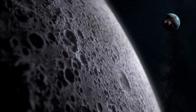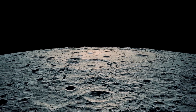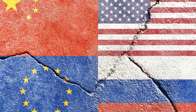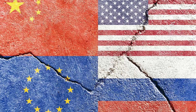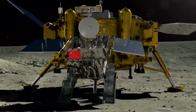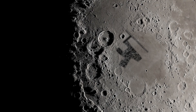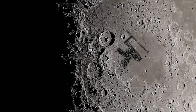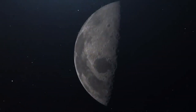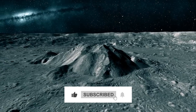Lunar exploration is no longer the domain of a single country. The renewed interest has seen an unprecedented level of international collaboration. China, Russia, the United States, and Europe are all playing a part in exploring and understanding the moon. These partnerships are crucial, as they allow the pooling of resources, knowledge, and technology, leading to more ambitious missions. Could this mysterious lunar structure be evidence of ancient extraterrestrial activity, or is there a more grounded explanation? Share your thoughts in the comments, and don't forget to like, subscribe, and join us for more.